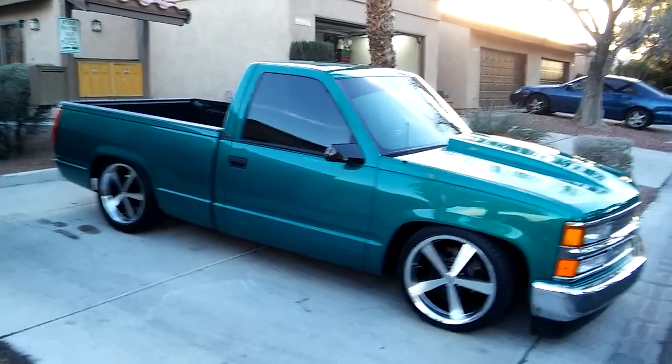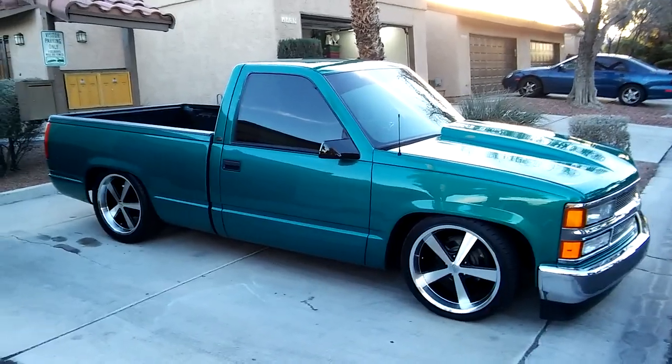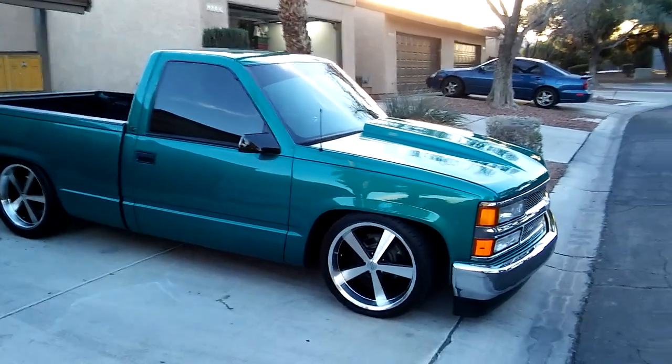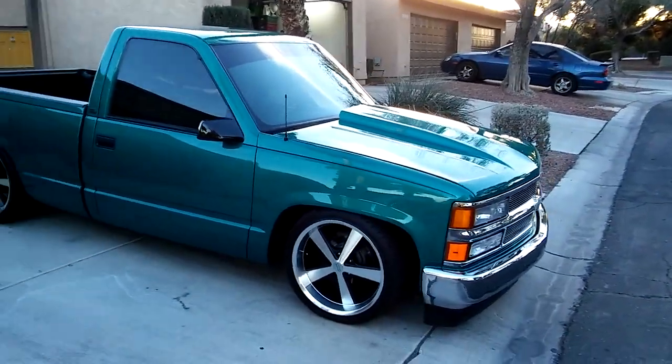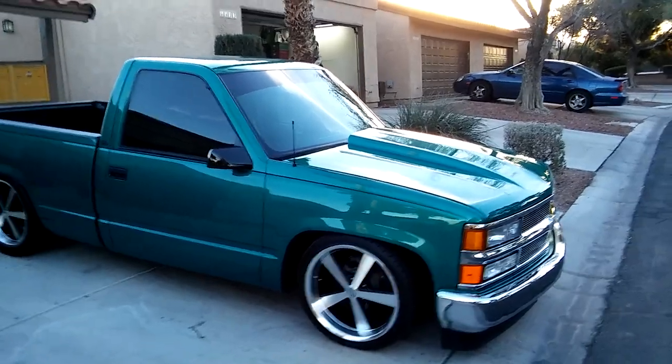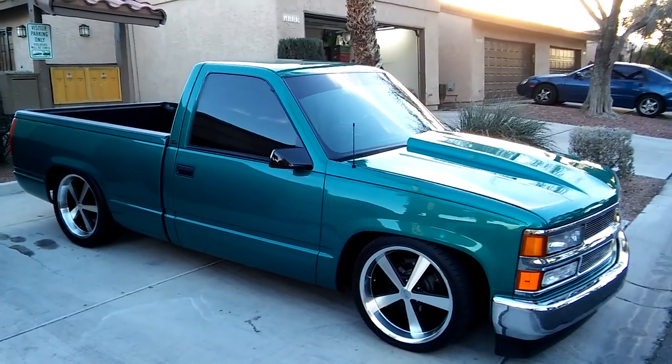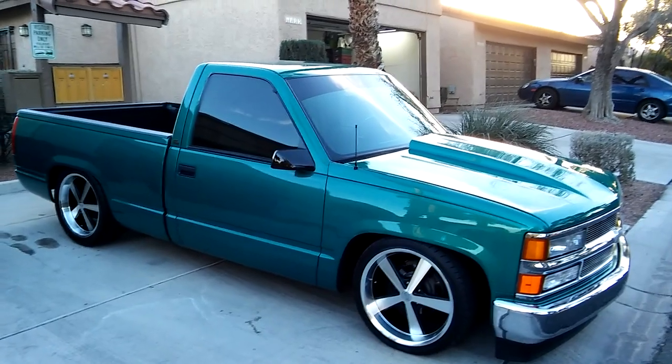I did new plugs, wires, distributor cap, and rotor. I also got a new coolant sending switch and relay in it, and a new fuel pump relay.